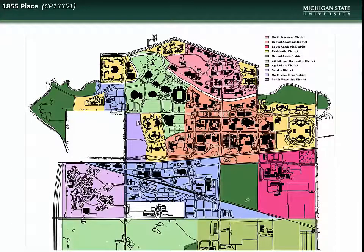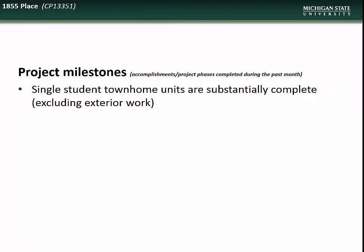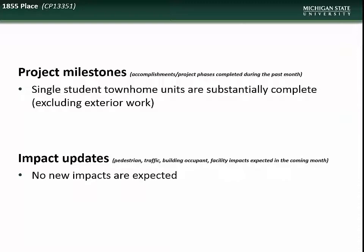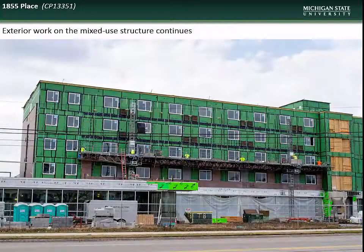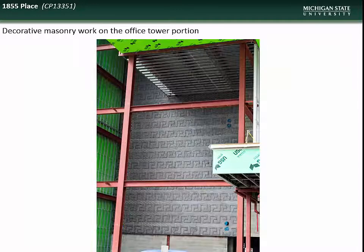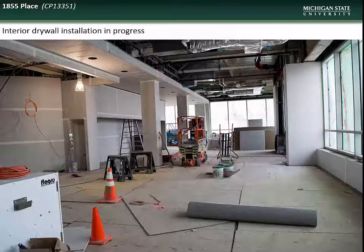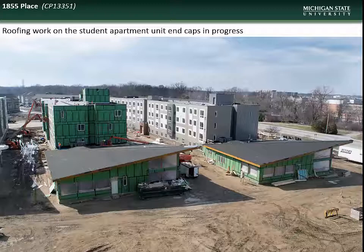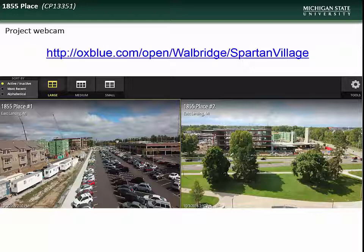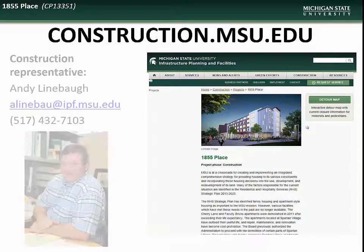Next we have an update on the 1855 Place project, located in the northwest residential mixed-use district at the former site of the Michigan State Police Post. Accomplishments during March include substantial completion of the single-student townhome units. Exterior work on the mixed-use structure continues, along with masonry work on the office tower portion. Interior framing work continues in the office and mixed-use structures, as well as drywall installation. Roofing is progressing on the student apartment unit end caps. A live webcam is available for those wishing to follow construction progress. Contact project representative Andy Linebaugh with questions.